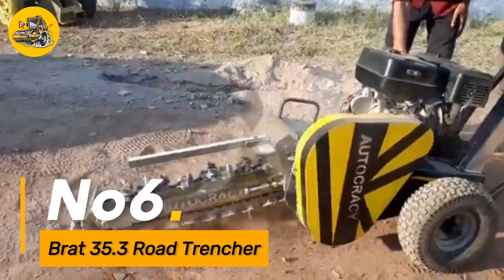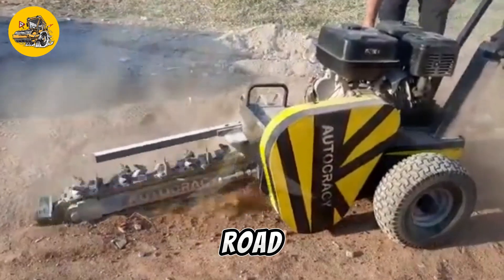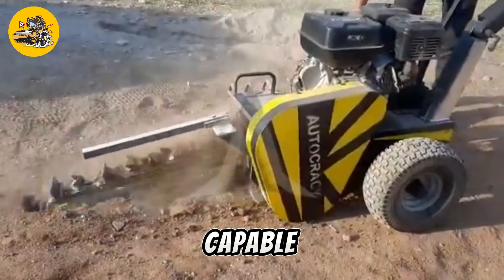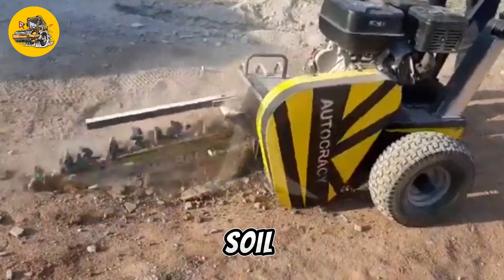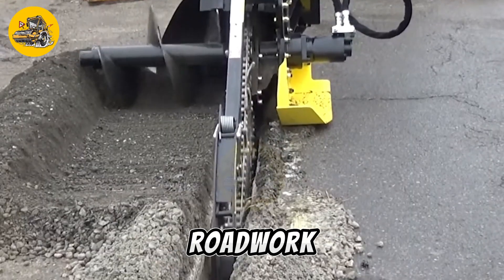Number 6. The BRAD 35.3 Road Trencher is a specialized machine designed for cutting trenches in road construction and maintenance projects. It features a robust cutting mechanism capable of slicing through asphalt, concrete, and compacted soil with ease. The trencher offers adjustable cutting depths and widths to accommodate various road work requirements.